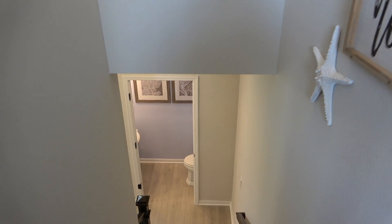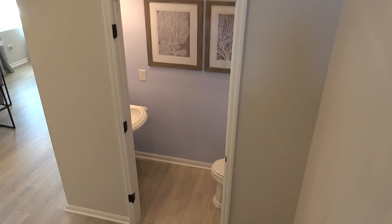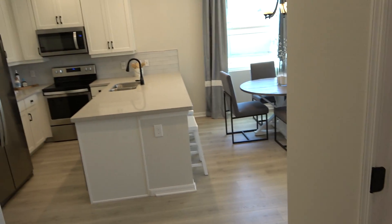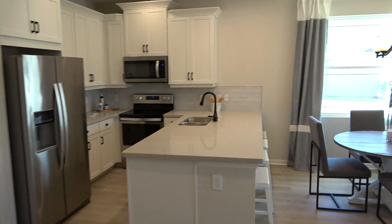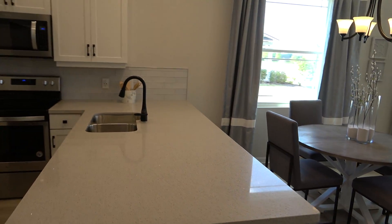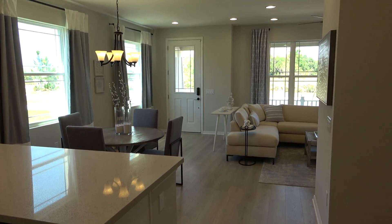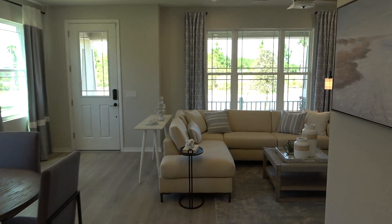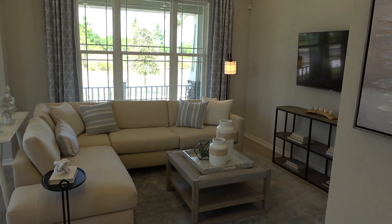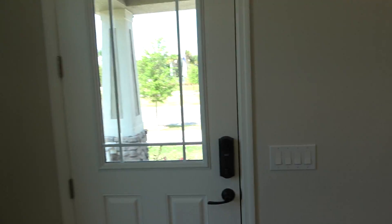Thank you again to everybody that does watch these videos, and especially to those that I have been helping — I do appreciate it. This is a really nice townhome for the size. And again, please do check out my website at wintergonanude.com.